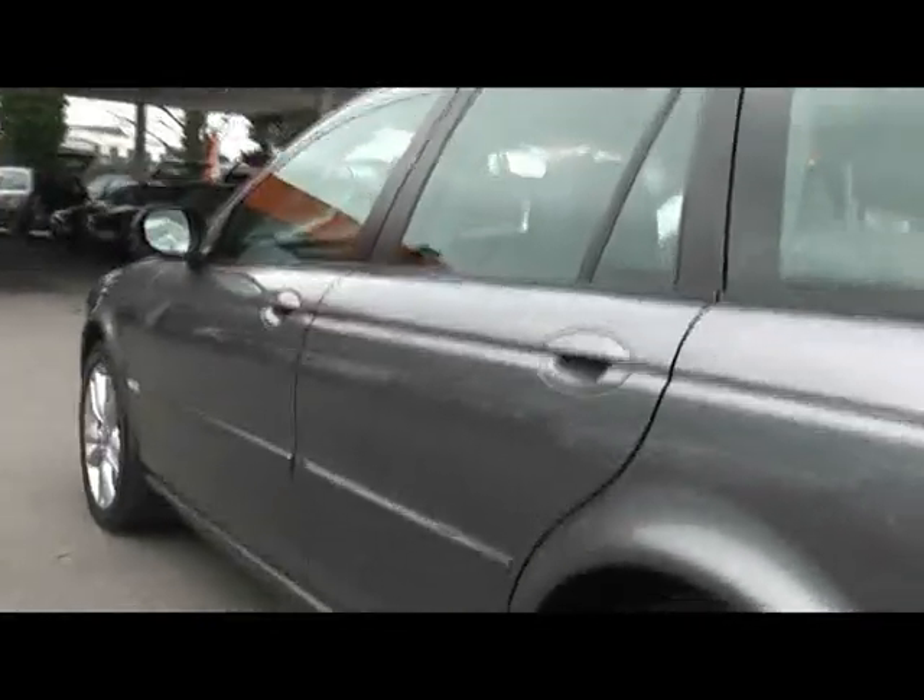Overall the condition of this car is really really nice - no dents, scrapes or scratches anywhere. I'll show you down the side. Let's take a look at one of the alloy wheels - no sign of it being kerbed or scraped either.